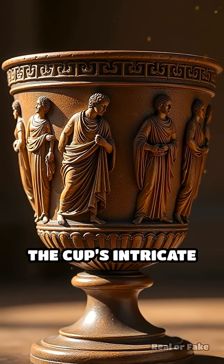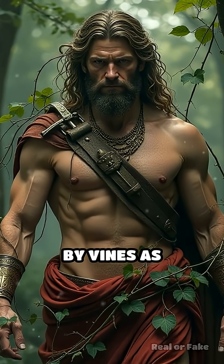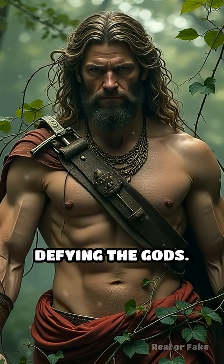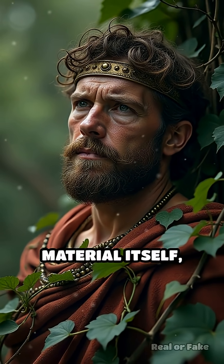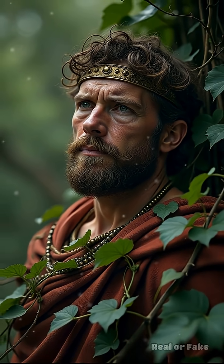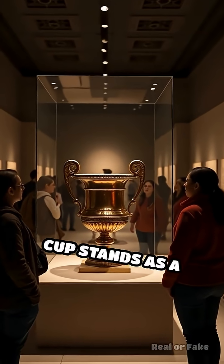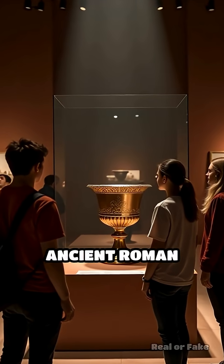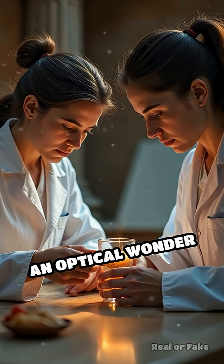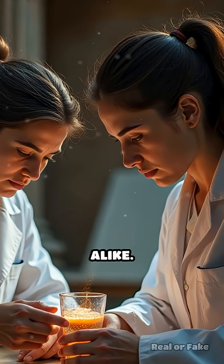The cup's intricate scenes depict the myth of King Lycurgus, who was ensnared by vines as punishment for defying the gods. Yet its true marvel lies in the material itself, a sophisticated blend of science and craftsmanship. Today, the Lycurgus Cup stands as a remarkable testament to the ingenuity and mystery of ancient Roman technology, an optical wonder that continues to baffle and inspire researchers and enthusiasts alike.